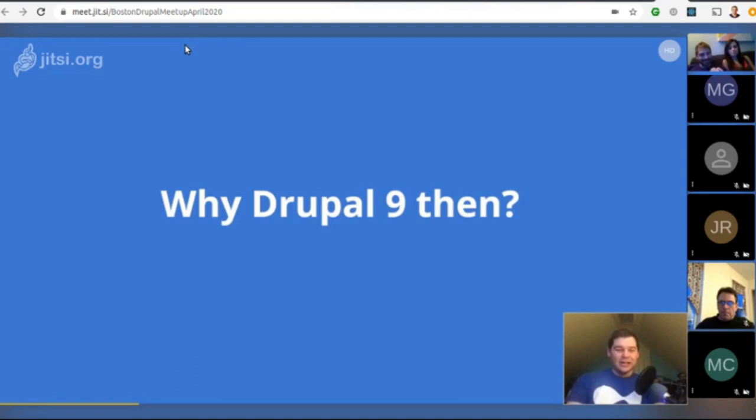So why Drupal 9? We found ways to make a huge number of improvements in Drupal 8 and keep expanding on the APIs — so why have Drupal 9 at all? Why not just keep going forever in Drupal 8?